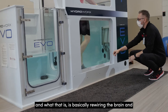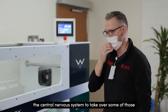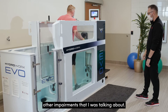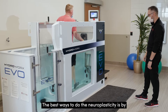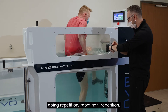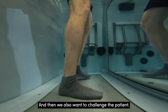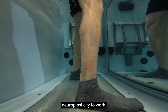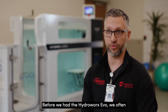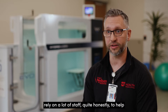We're constantly working towards neuroplasticity — which is basically rewiring the brain and central nervous system to take over some of those impairments. The best way to achieve neuroplasticity is through repetition, and we also want to challenge the patient, because they need to be challenged in order for neuroplasticity to work.